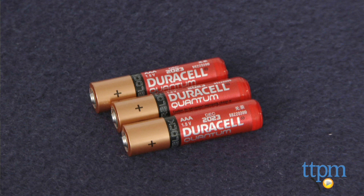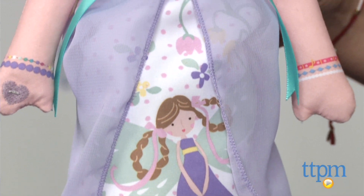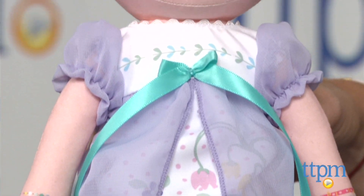Three AAA batteries are included. Dressed for bed, she's wearing a pretty purple nightgown with a fairy and flowers on it and adorable bunny slippers.